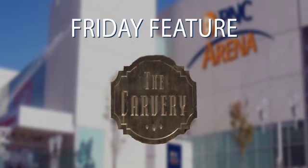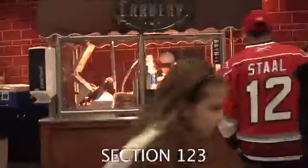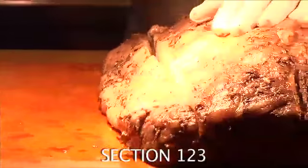Our Friday feature today will carve through our Carvery Cart Prime Rib Sandwich. Dine on the fine side from our concessions cart and enjoy a slow roasted prime rib sandwich.